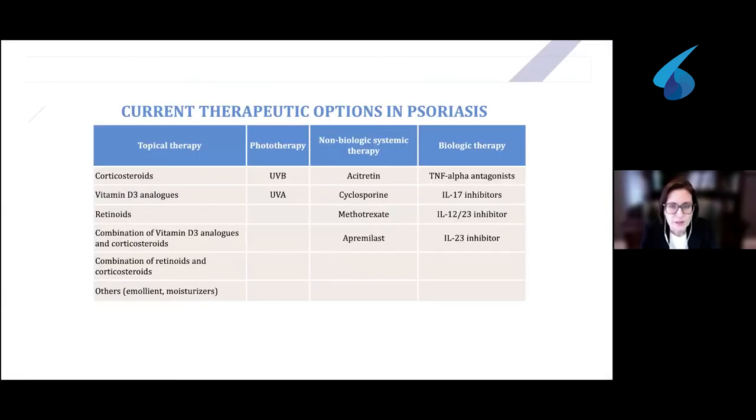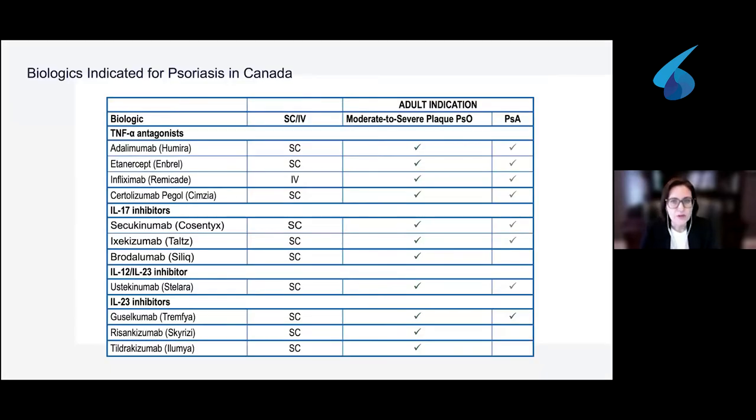We're fortunate that we have many treatment options for psoriasis, including topical treatments. We also have biologic treatments available to us. There is an 11th biologic that has been recently approved by Health Canada. There are generally four classes of biologic molecules available: TNF alpha antagonists, the interleukin-17 inhibitors, the interleukin-12/23 inhibitor, and the interleukin-23 inhibitors. These are approved for treatment of moderate to severe plaque psoriasis, and many of those treatments are also approved for psoriatic arthritis.